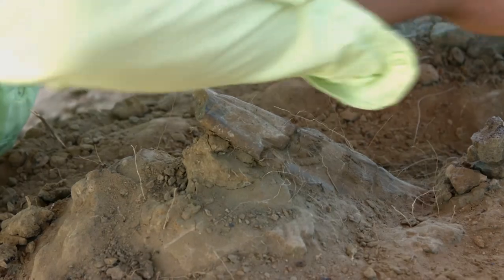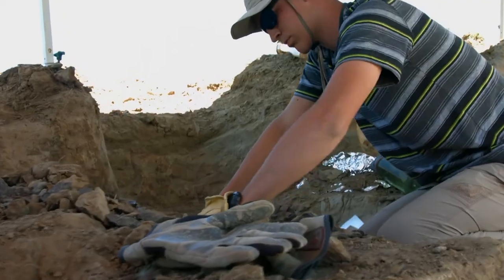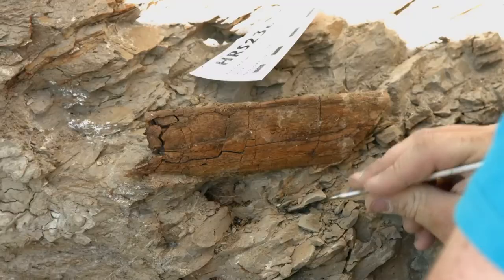I hope that secular paleontologists are open-minded and willing to go where the data leads — and we certainly are. We're trying to understand the history of these bones. Given that we have insight into the history of the world from the Bible, we're still trying to understand what the bones tell us and whether they're consistent with that. We've been able to decipher some of the data enough to say that this deposit happened rapidly — catastrophically — because these bones are in a graded bed. The big bones are at the bottom and the smaller bones are at the top, meaning it was a single catastrophic debris flow that put these bones here.